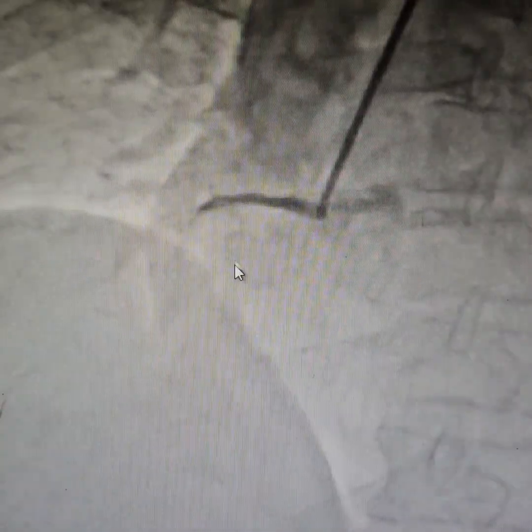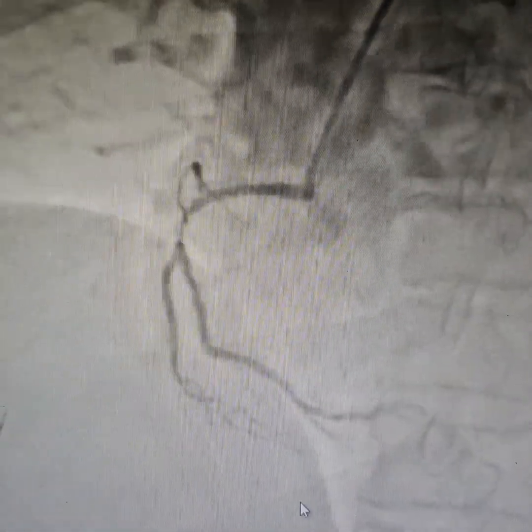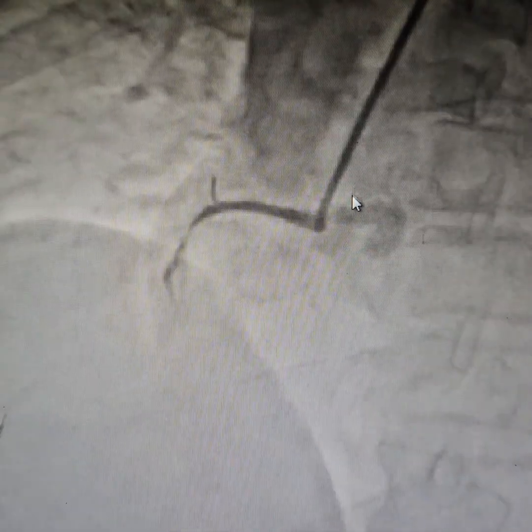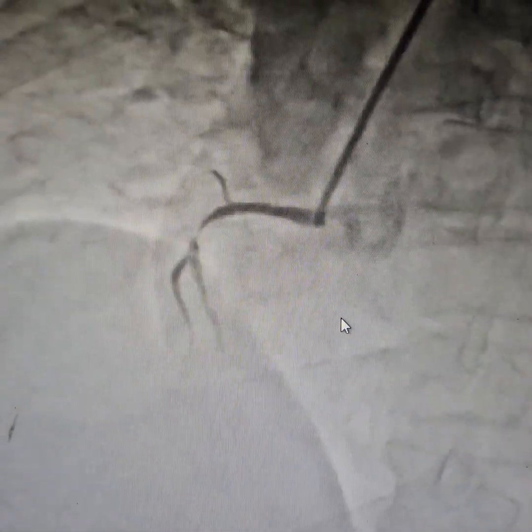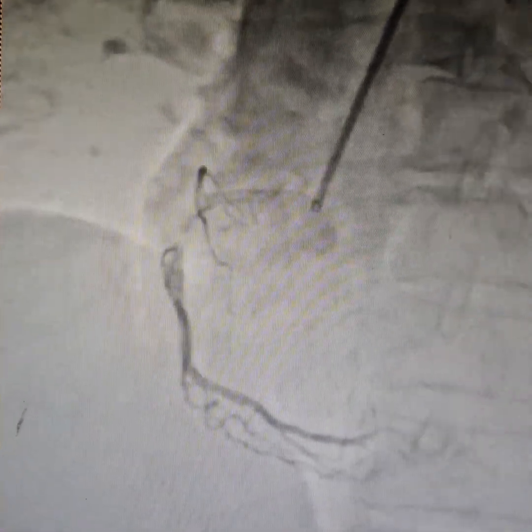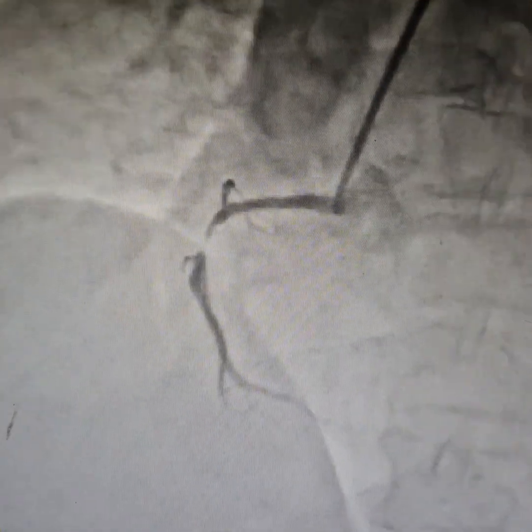This is a 95% blockage. The patient presented with inferior wall MI. As you can see, the catheter position is in fast here. Whenever you are doing such a case, you might not get a lot of support during the PCI. That is one thing to keep in mind.